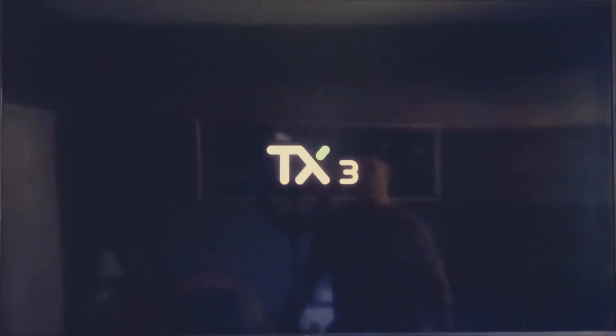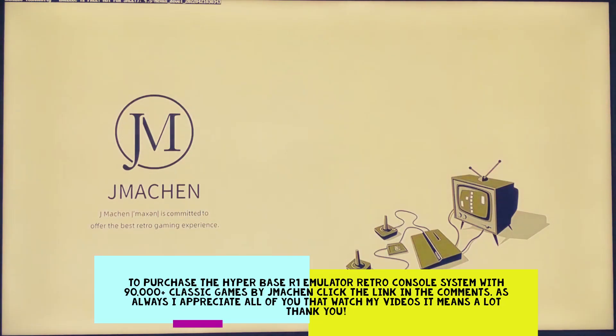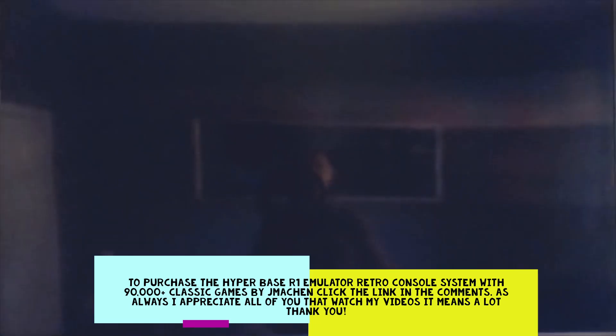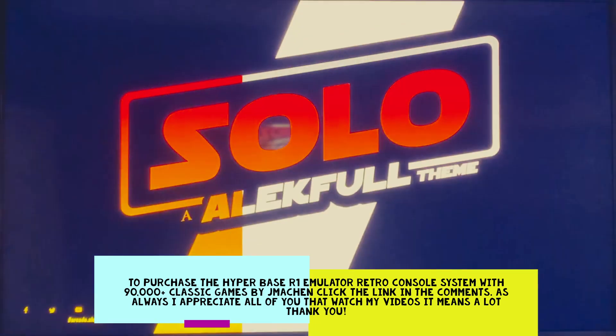Hey guys, welcome back! We're back for the Friday upload with the TX3 R1 platform from JMetson, as you can see right here on the screen. JMetson is sponsoring this video, and I will leave a link pinned in the comments below if you'd like to buy this console on Amazon. Right now it's $120.